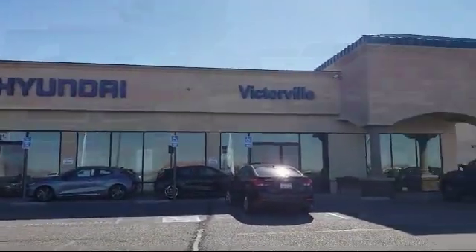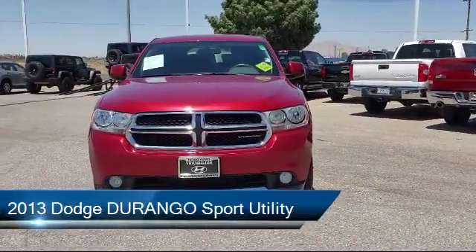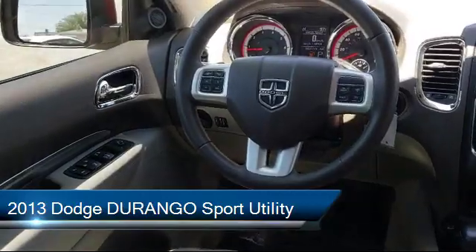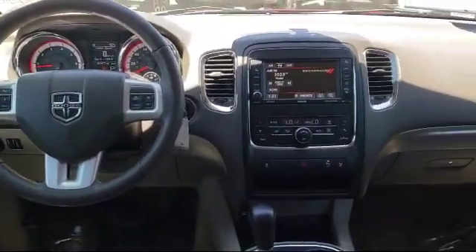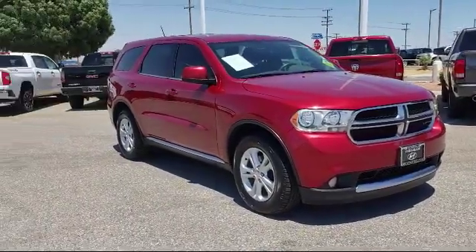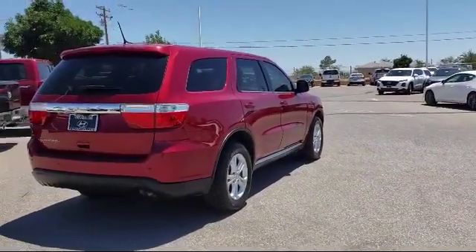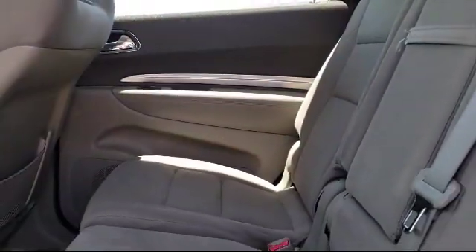Welcome to Victorville Hyundai, and here's a look at another one of our great vehicles from our inventory. It comes equipped with third row seating, tire pressure monitoring system, steering wheel controls, electronic stability control, keyless entry, air conditioning, Uconnect AM FM CD MP3 player, rear air conditioning, traction control, side airbags, and has less than 70,000 miles on the odometer.